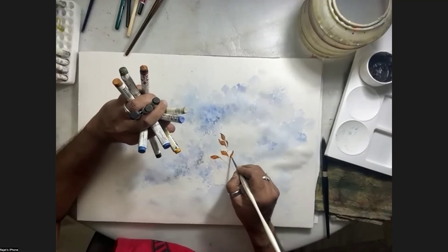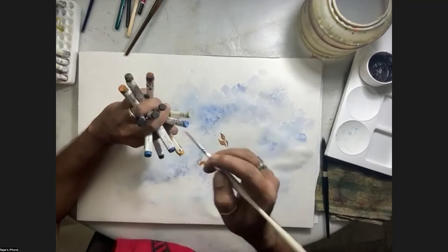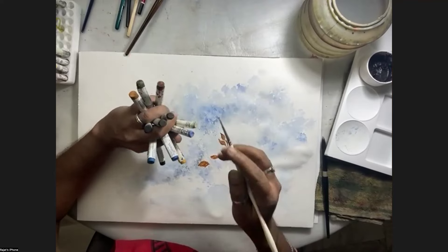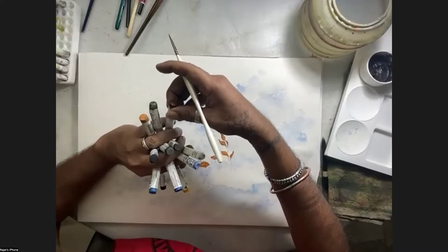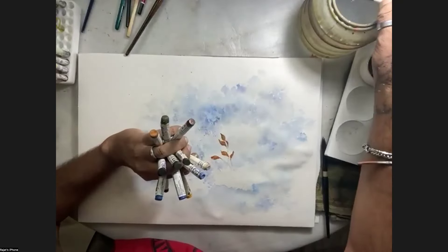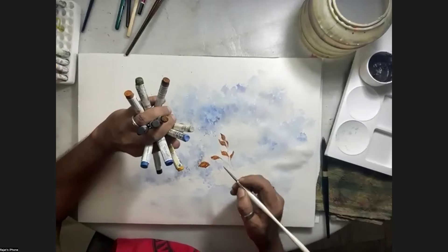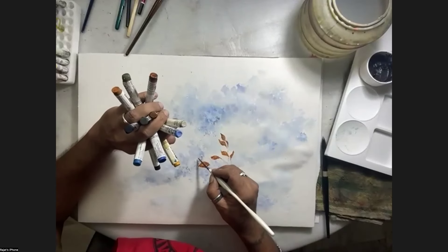Rajat, can you explain what colors you're using now? This is quinacridone burnt orange, burnt sienna, and Luna Black. So you mix all the colors as you paint? That's right.